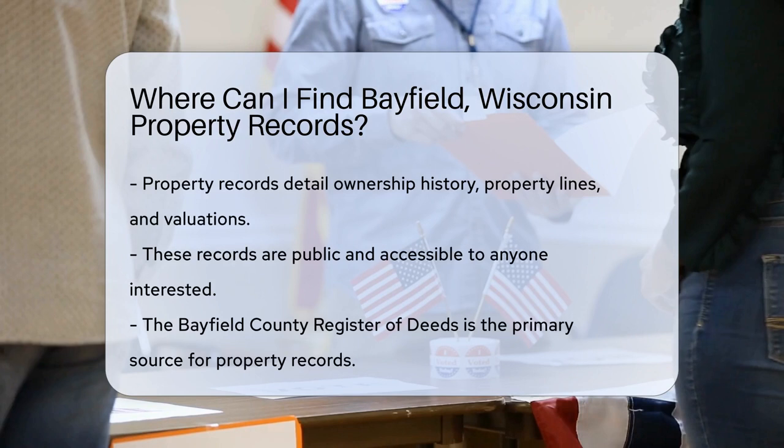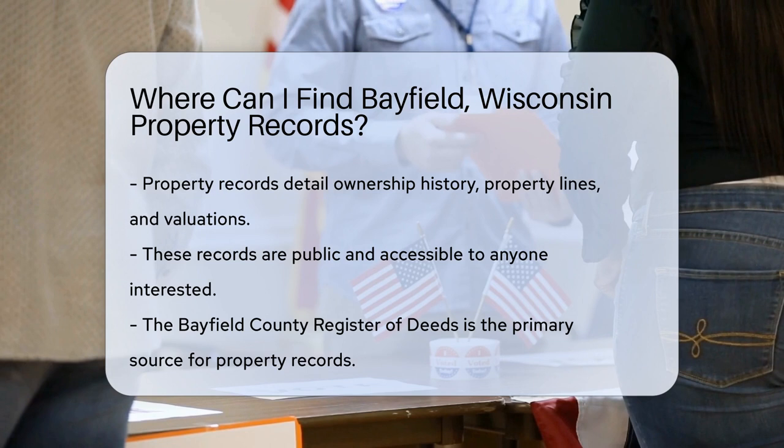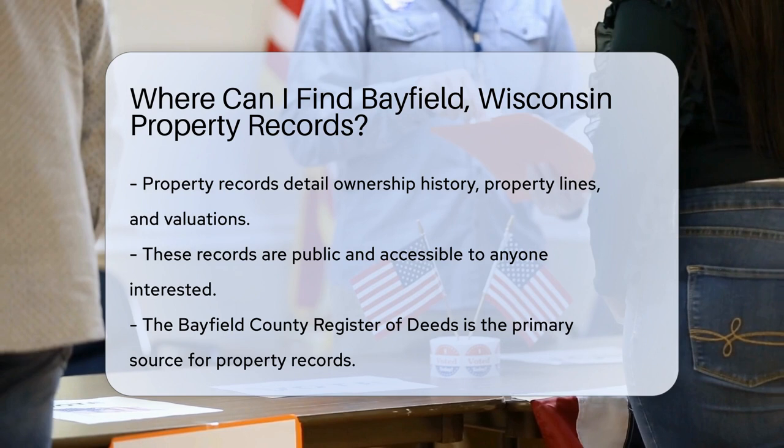Let's play detective and hunt down some property records in Bayfield, Wisconsin. First, let's understand what property records are. They're documents that detail the ownership history, property lines, and valuations of a property.